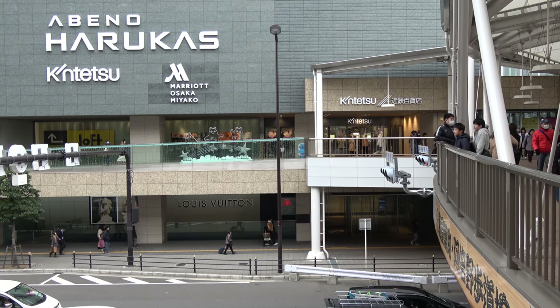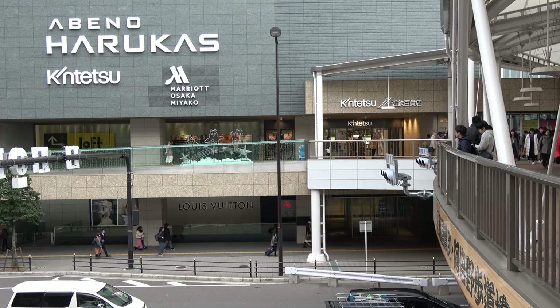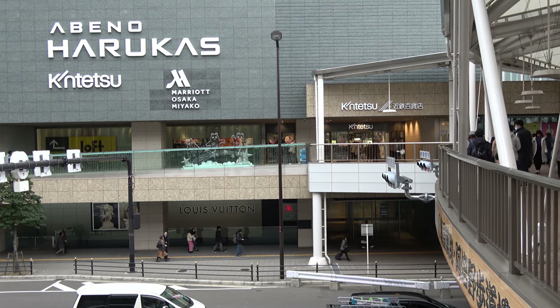In this video, we're going to be telling you everything you need to know if you're considering staying at this hotel in Osaka, including the neighborhood around the hotel, the common areas of the hotel, and the inside of one of the rooms. The Osaka Marriott Miyako Hotel is located in the new Abeno Harukas Tower.